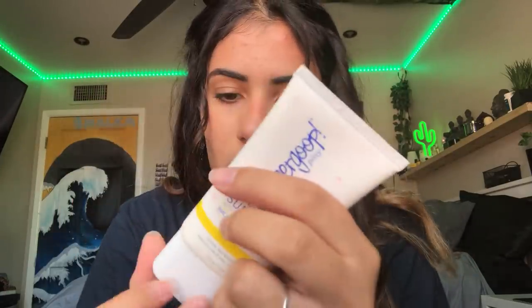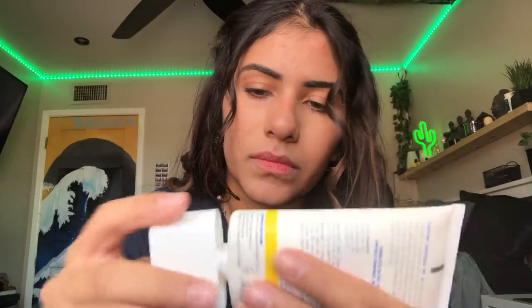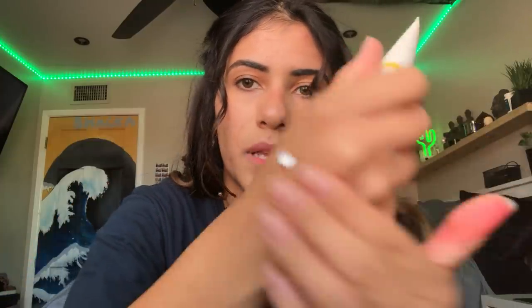It blends out really clear, like lotion. It's so good, I love it. Not sponsored, anyway.